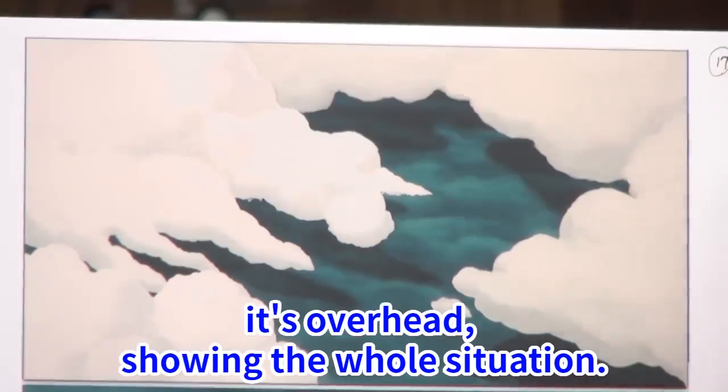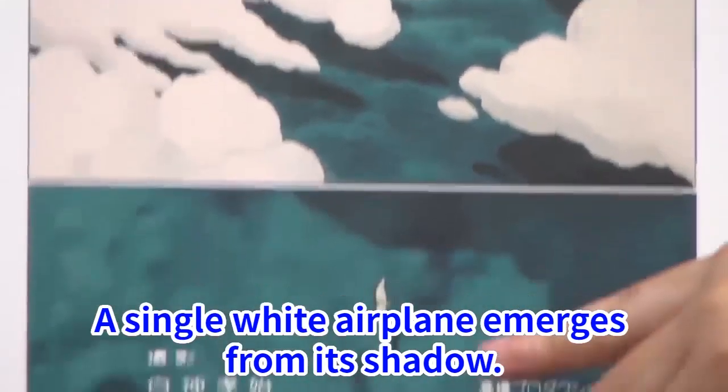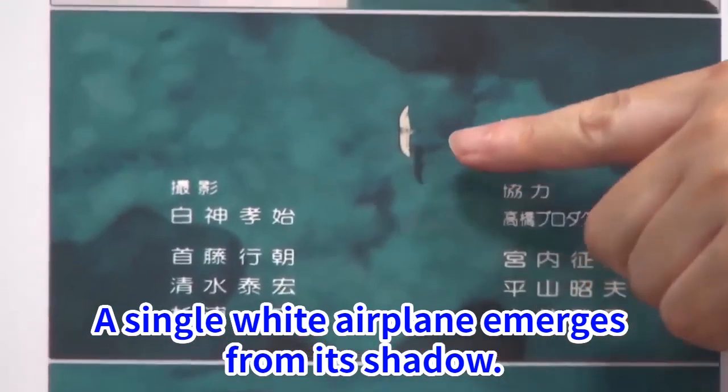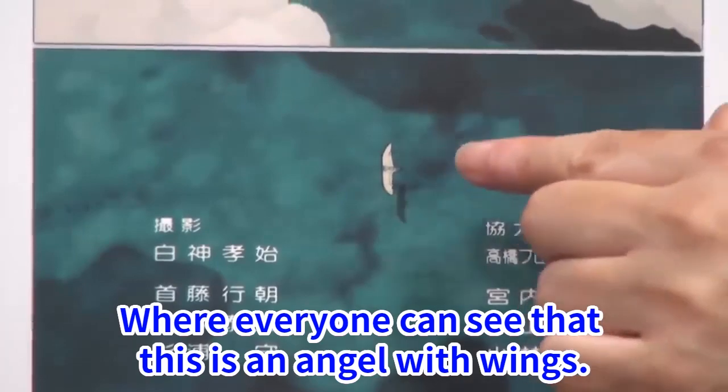It's overhead, showing the whole situation. The cloud casts a shadow on the toxic jungle. A single white airplane emerges from its shadow, where everyone can see that this is an angel with wings.